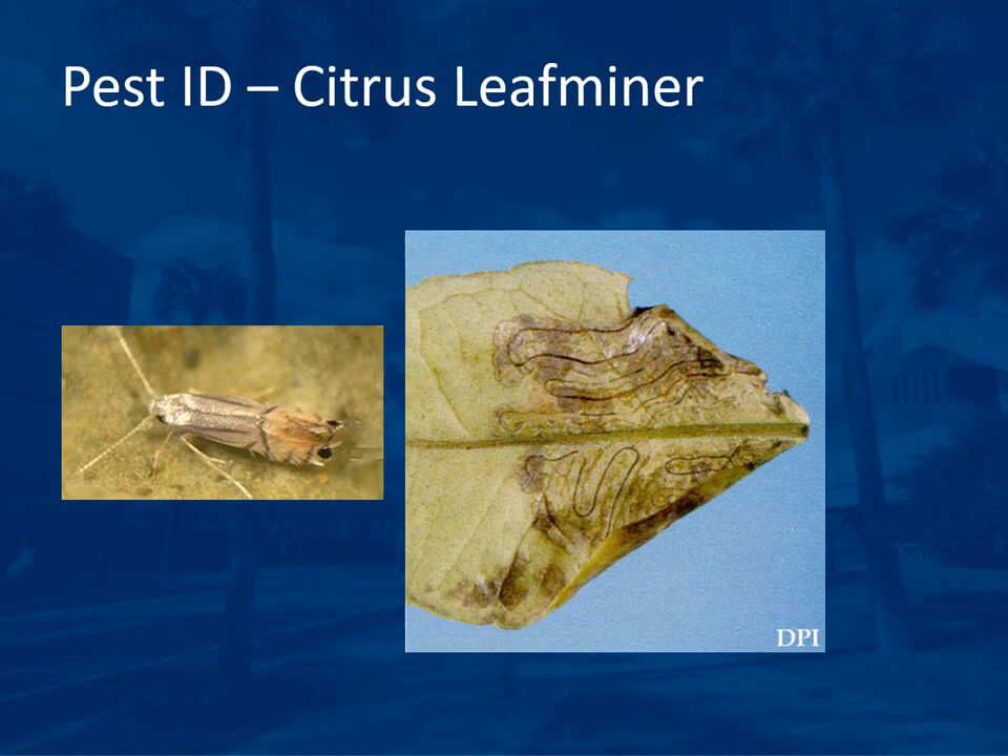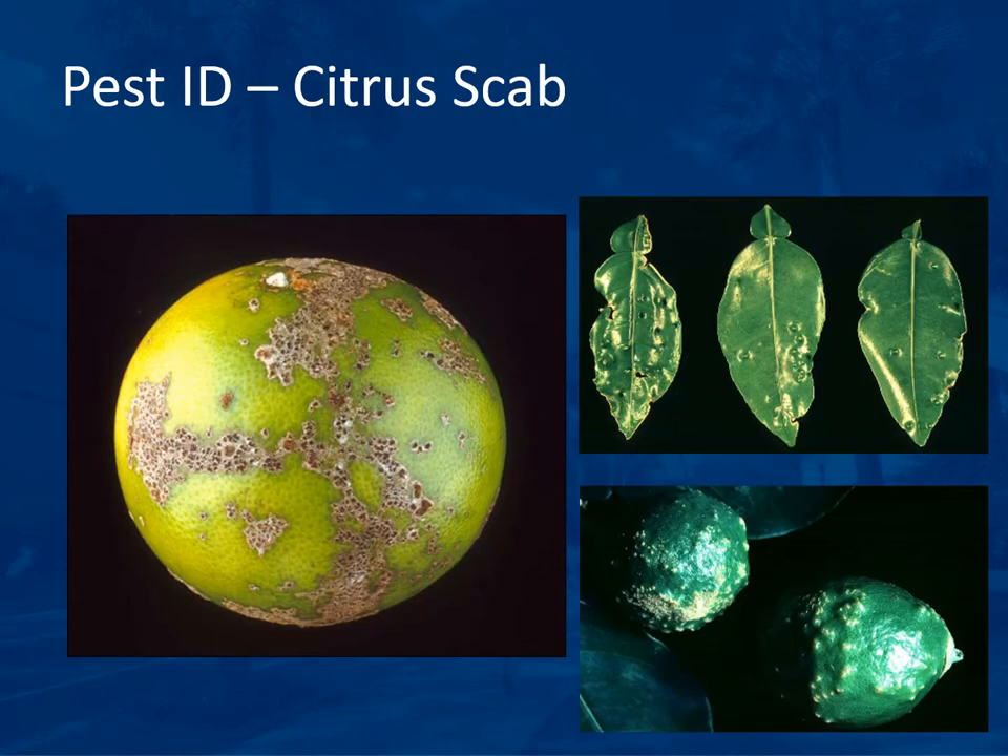Citrus leafminer eggs are inserted between the layers of the leaf, and the larvae eat between the layers, protected from sprays until they emerge as adults. There are several types of leaf miners that can cause problems on many crops, but the citrus leafminer is one you will need to identify on the exam. Citrus scab is a disease that causes scabby growth on the fruit and diagnostic warty bumps on the leaves and fruit — another one to identify.